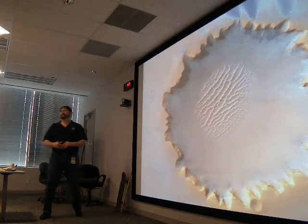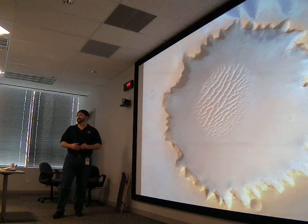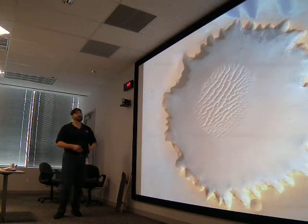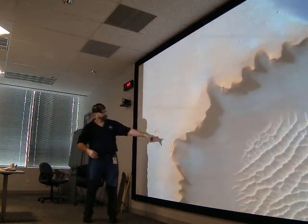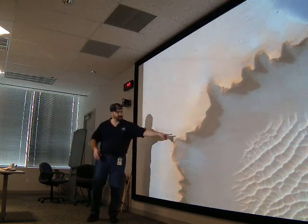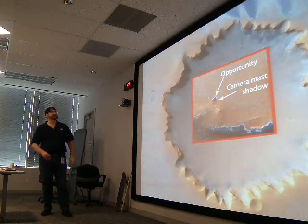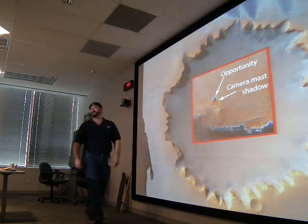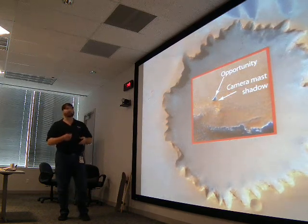Here's a crater on Mars — trick question. If you wanted to study that crater, you'd say science. But the trick is: if you look closely, those are tracks, and zooming in reveals the Opportunity Rover. Science is being done through this engineering marvel of getting a rover out there exploring the crater on Mars. So you have engineering working to help you do science.